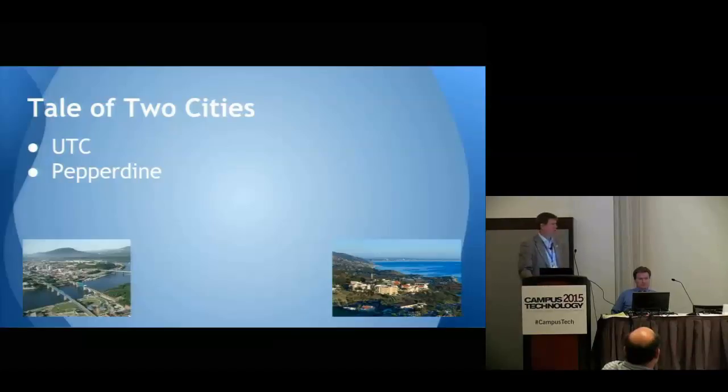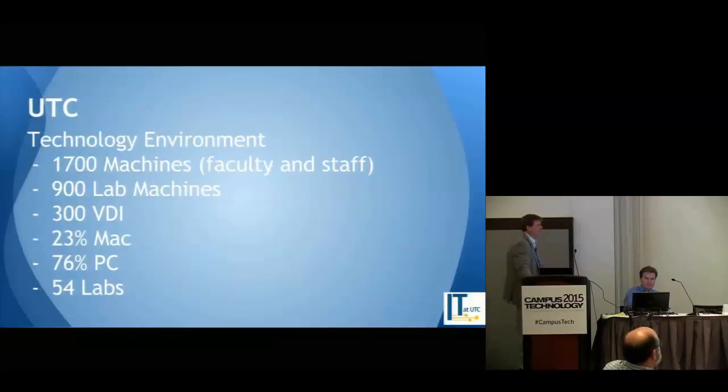Similar situations, similar schools, but similar problems as well as different ones. As far as our environment at UTC, we have about 1,700 staff and faculty machines, about 900 lab machines controlled under central IT. There are machines in our engineering school not controlled by central IT — they're controlled by the specific college. We have about 300 VDI machines — virtual desktops — spread across our general labs.